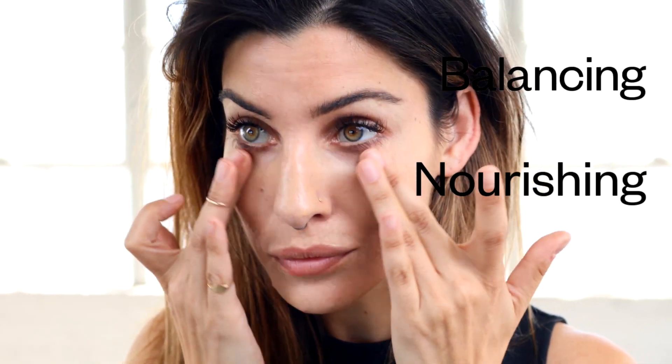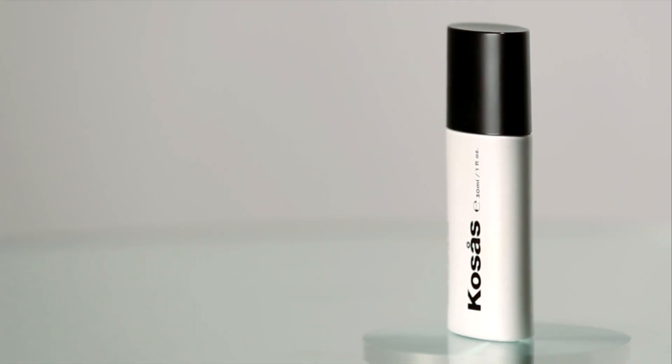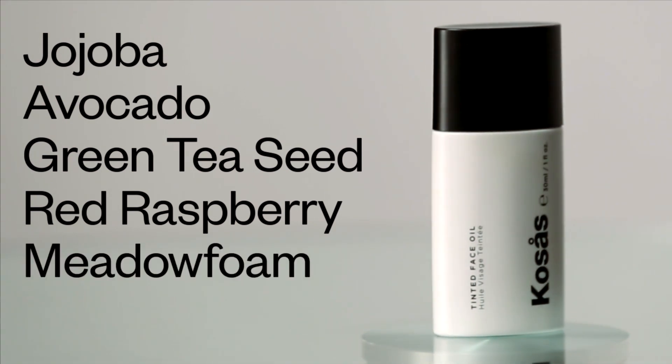The botanical oil blend is specifically made to be really balancing and nourishing and hydrating and also really full of vitamins. The six oils in the formula are jojoba, avocado, green tea seed, red raspberry seed, meadowfoam and rosehip oils.